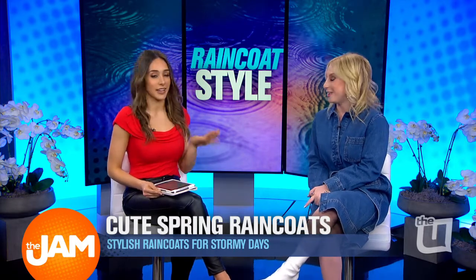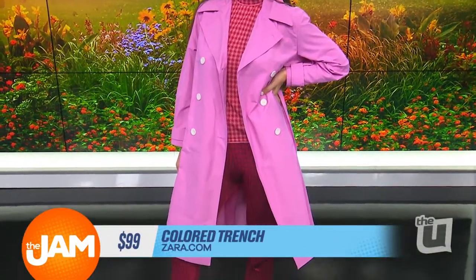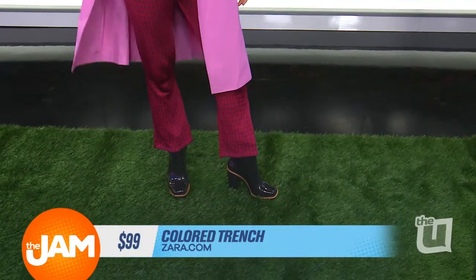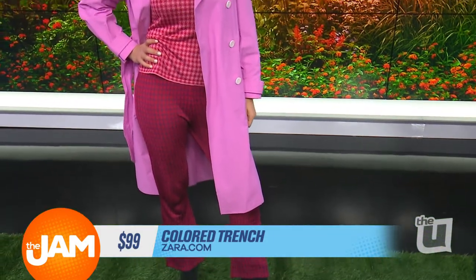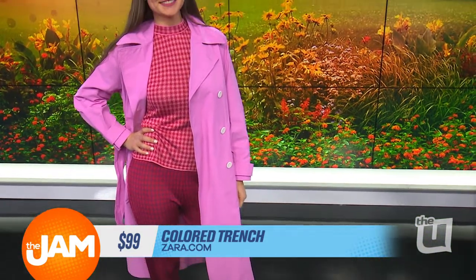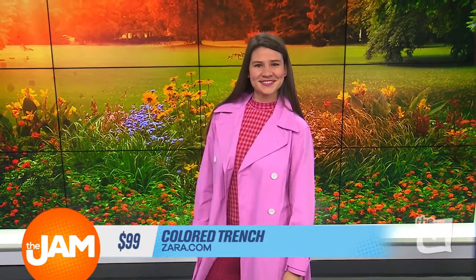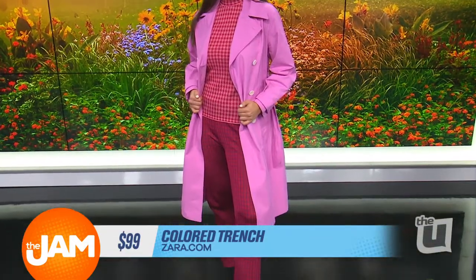Now we have Kirsten, who's rocking one of my favorite trends, and that's the colored trench coat. This season, it's all about swapping out your favorite classic khaki trench coat for one that's a little more colorful and fun. This option from Zara is super chic. It's showing that the power of pink is not dying down anytime soon. And while you can obviously pair it with your favorite blacks and neutrals and grays, I wanted to show you guys how you can really wear pink from just about head to toe.